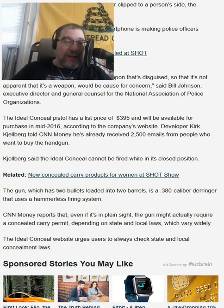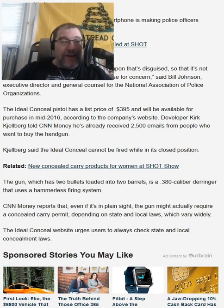According to the company's website, developer Kirk Gellberg — spelled K-G-E-L-L-B-E-R-G, I'm not going to try to pronounce that because I don't want to get a hernia — told CNN Money he's already received 2,500 emails from people who want to buy the handgun.